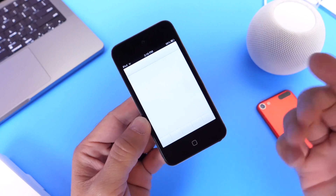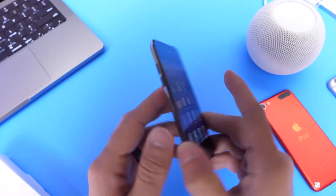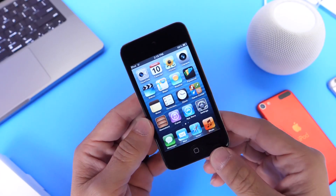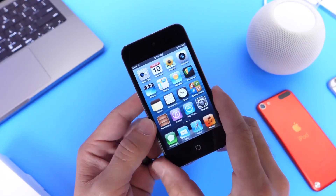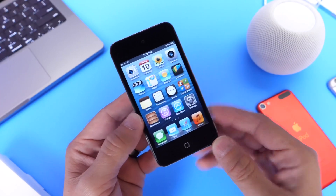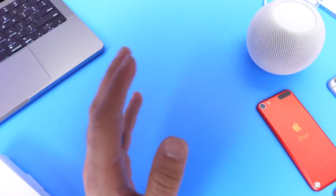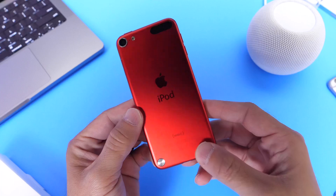It's sort of a sad day, because believe it or not, this channel started with an iPod Touch second generation — that's what got everything going here. It's sad to see the iPod go, but it just makes sense. After 20 years, the iPhone has evolved so much, and with the Apple Watch and Apple's ecosystem, you can listen to music on pretty much any device.